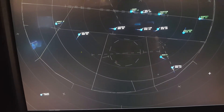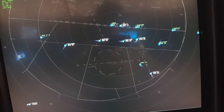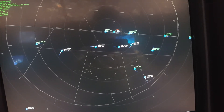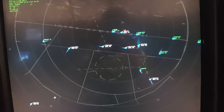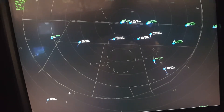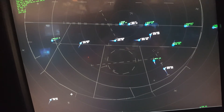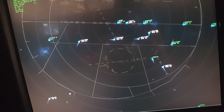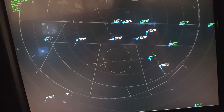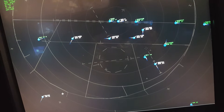JetBlue 783, turn right heading 030, climb and maintain 6,000. Delta 885, contact Academy Tower 119.2. Delta 7540, Academy Approach. JetBlue 783, climb and maintain 2,000. Delta 8393, turn right heading 100, reaching 7,000, reduce speed 210. Delta 7393, turn right heading 100. Delta 8273, turn left heading 100. United 1123, turn left heading 010, reduce speed 190.